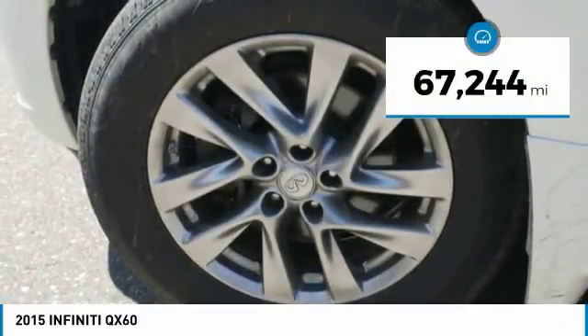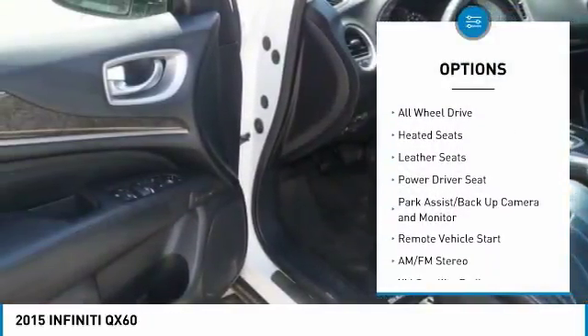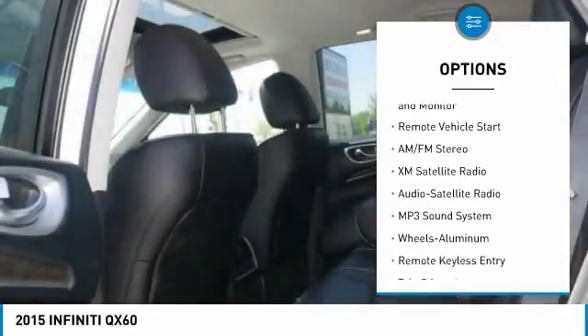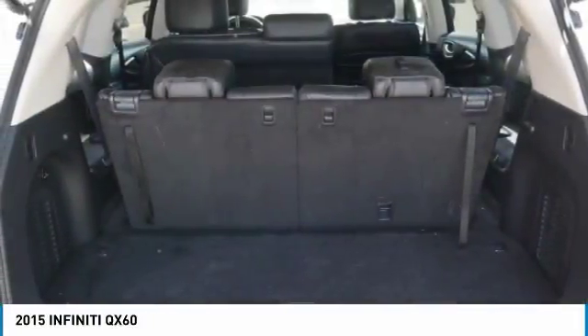This vehicle has less than 70,000 miles. Here are some of this vehicle's great options: heated seats, XM satellite radio, navigation system, traction control, all-wheel drive, anti-lock braking system, third row seat, air conditioning, HomeLink garage door opener, and power steering.